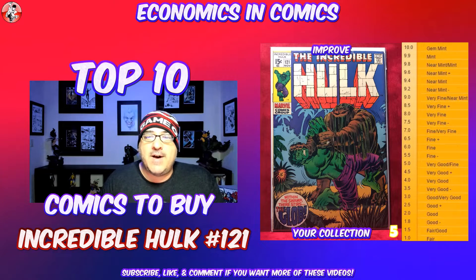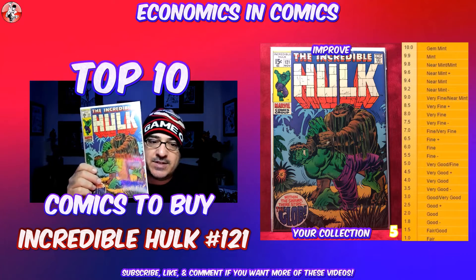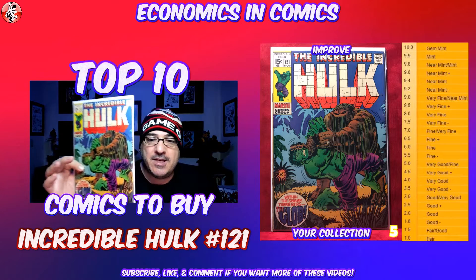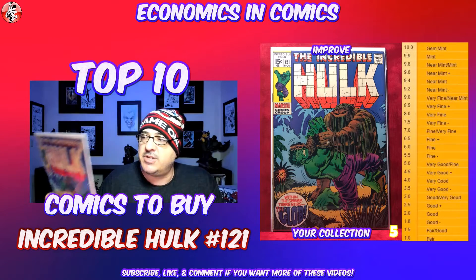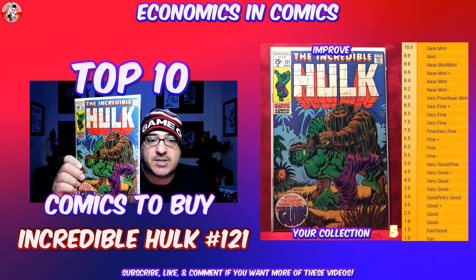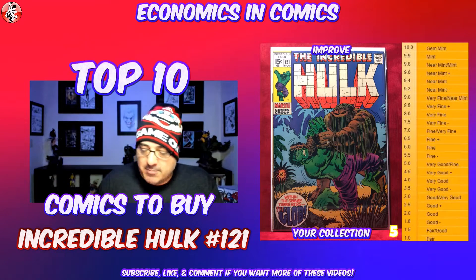Coming in at number 5, another Hulk issue — number 121. I love this cover: The Glob. First appearance and death of The Glob, unfortunately. But it's just another classic Hulk cover. This one's in about a very good to fine condition. I would say another book that's in the $15 range, and one of those covers that you can't pass up. Like I said before, I love Hulk.